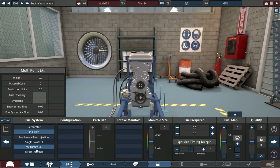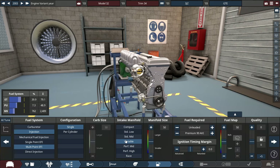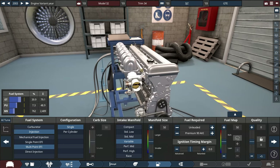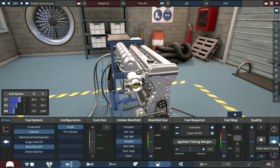For the fuel system, not direct injection — a multi-point electronic fuel injector with a single throttle setup with a variable intake. Because Toyota started to use variable-type intake manifolds right around the 90s and 2000s on some of their cars. And the fuel type — go all out — super fuel, which is 93 AKI.